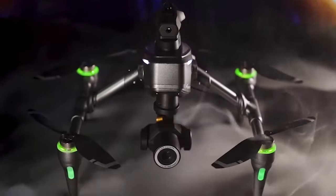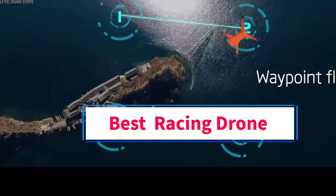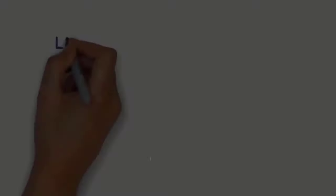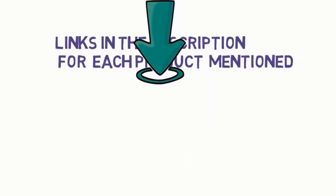Hi everyone, welcome to my channel. Are you looking for the best racing drone? In this video, we will look at some of the 5 best racing drones on the market. Before we get started, we have included links in the description, so make sure you check them to see which one is in your budget range.